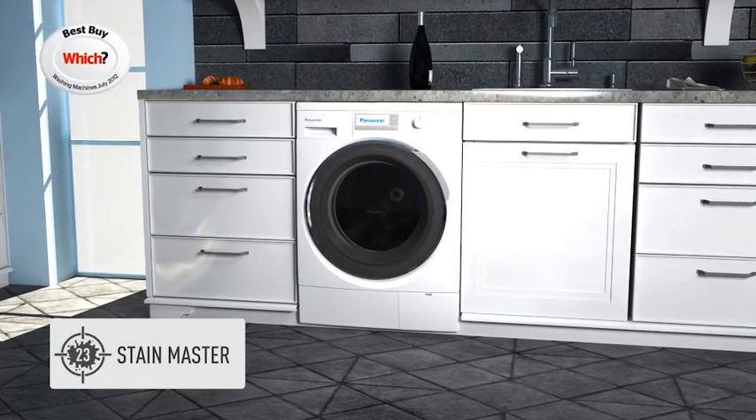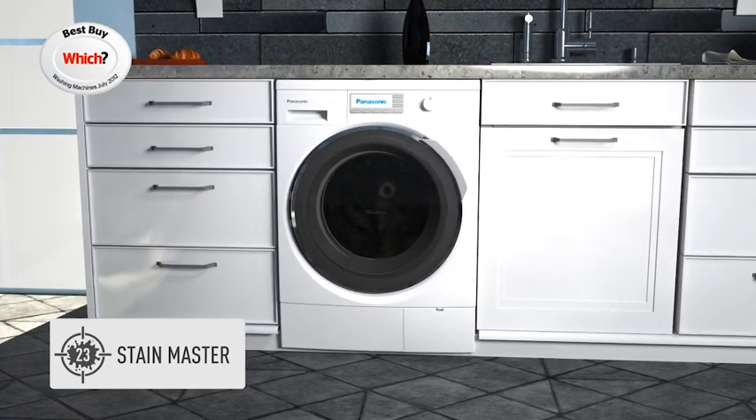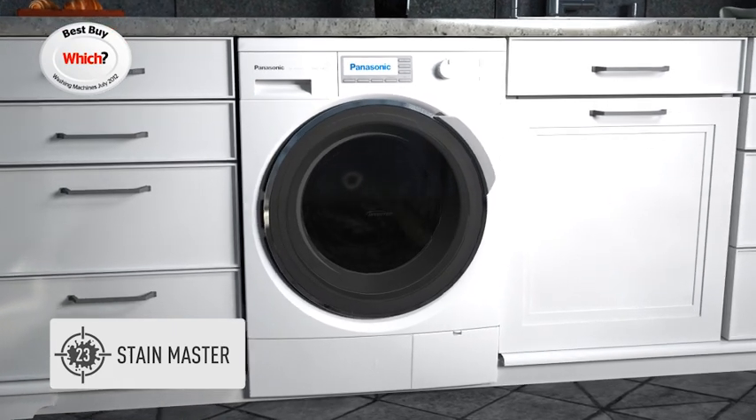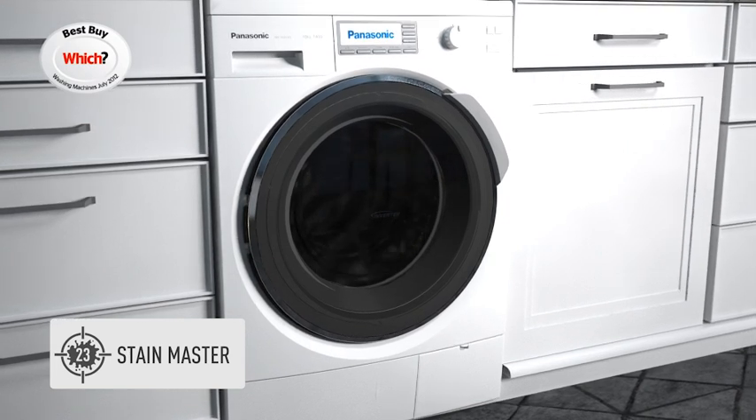With Panasonic's StainMaster you are able to select the everyday soil such as wine, coffee, oil or grass. And depending on the stain, the machine will automatically combine optimum temperature, washing powder and soaking power to beat the stain.